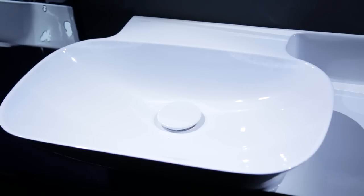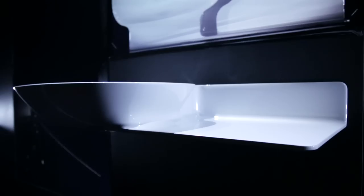Thorne has chosen a traditional shape of a wash basin and added a shelf that comes through like a blade, which also underlines the competence that Laufen has in producing ceramic pieces.